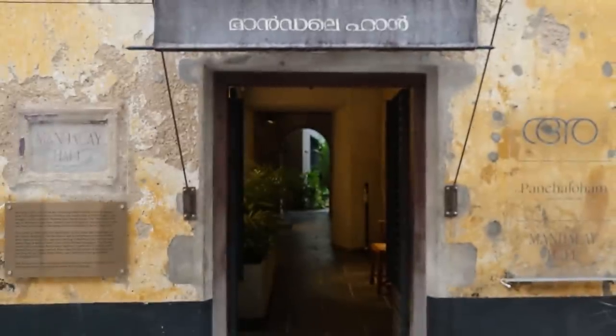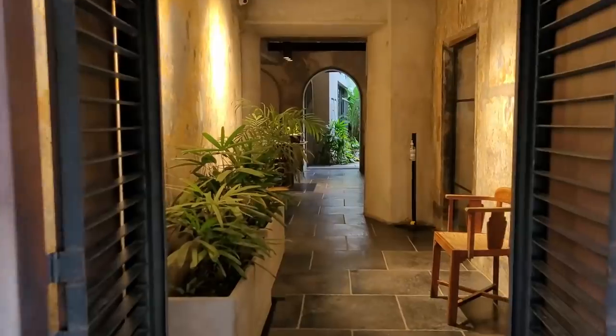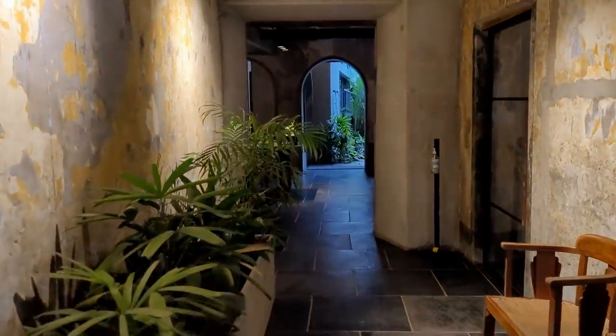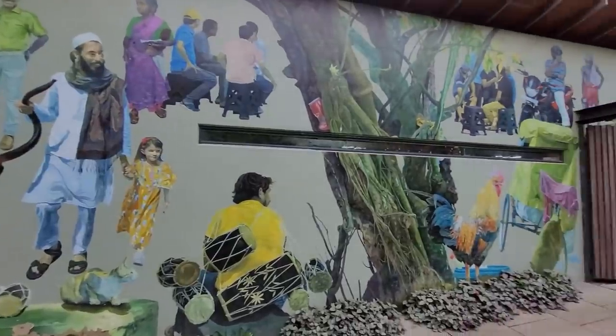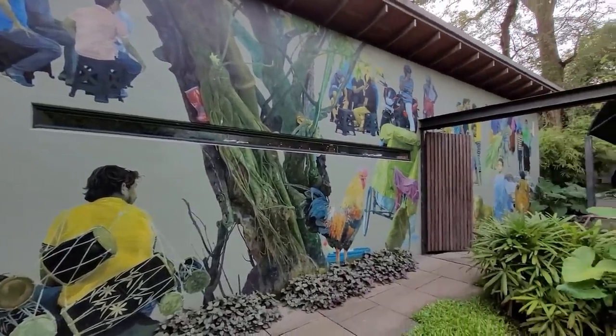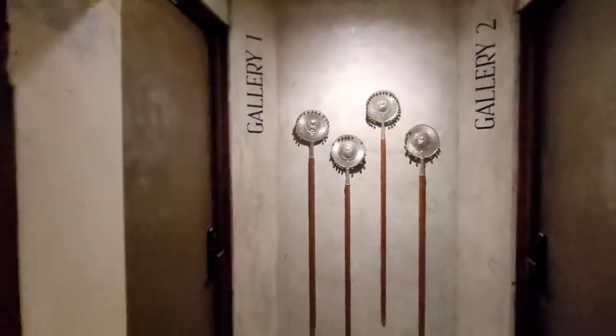This is the Mandalay Hall in the historic Synagogue Lane. Once the residential quarters of a Jewish family, this place has now been transformed into a super unique concept that aims to bridge Kochi's past and present through art and design. You're here essentially to stay inside an art gallery. The check-in process took around 2 minutes — let's check out the room.